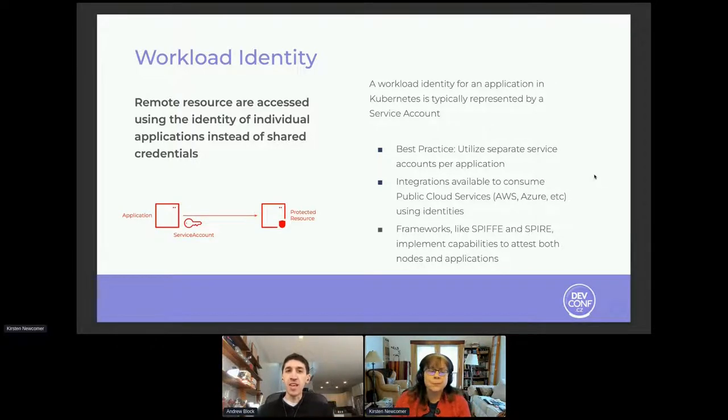When working with cloud providers, there are ways to use workload identity to authenticate to cloud resources — for example, using IAM policies in AWS or other policies in other cloud providers. You can integrate the identities of a workload running on Kubernetes with those cloud resources. There are new frameworks called SPIFFE and SPIRE that help implement capabilities to attest both the nodes and the applications themselves, enabling more secure operating environments.